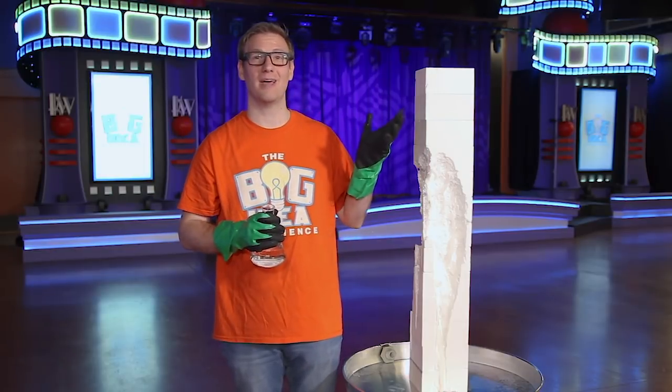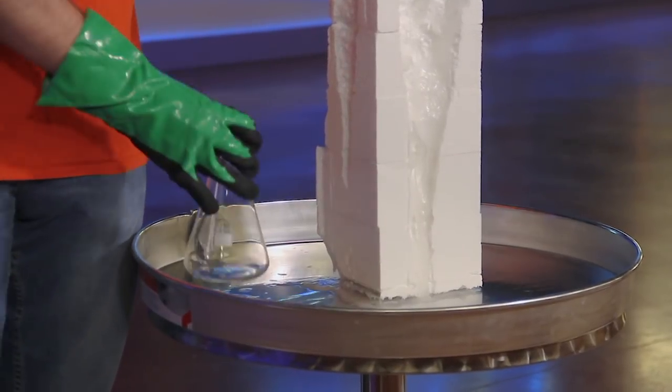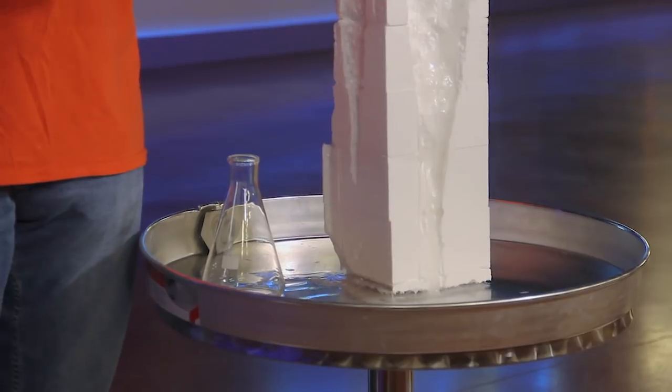You might look fine up here, but let's take a look at our foundation. Whoa, look at all those lies. They don't look like they're affecting the tower, but they're sitting here at your foundation of trust.